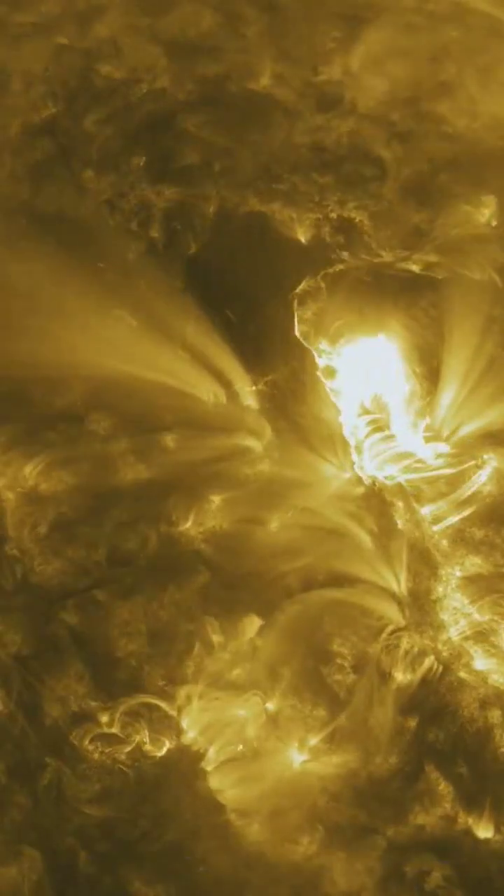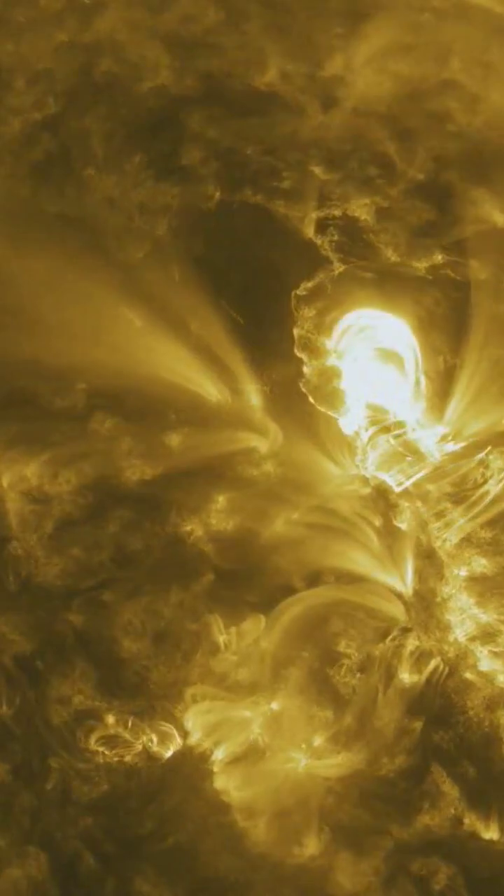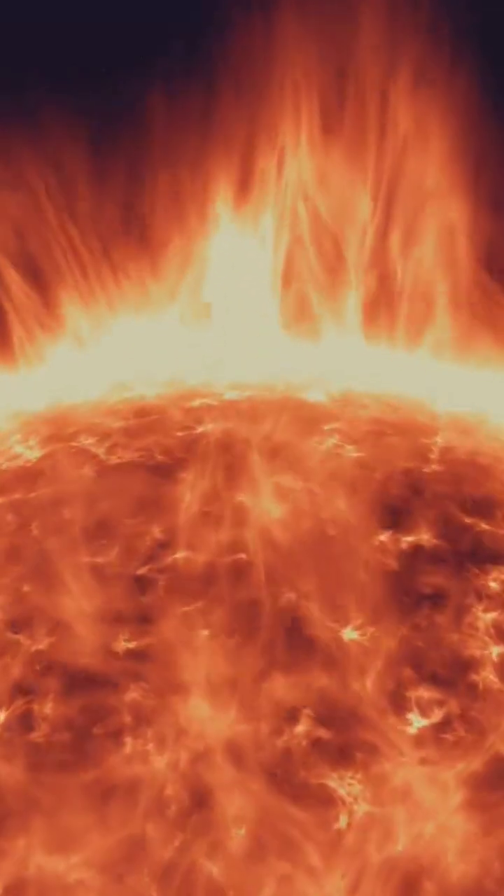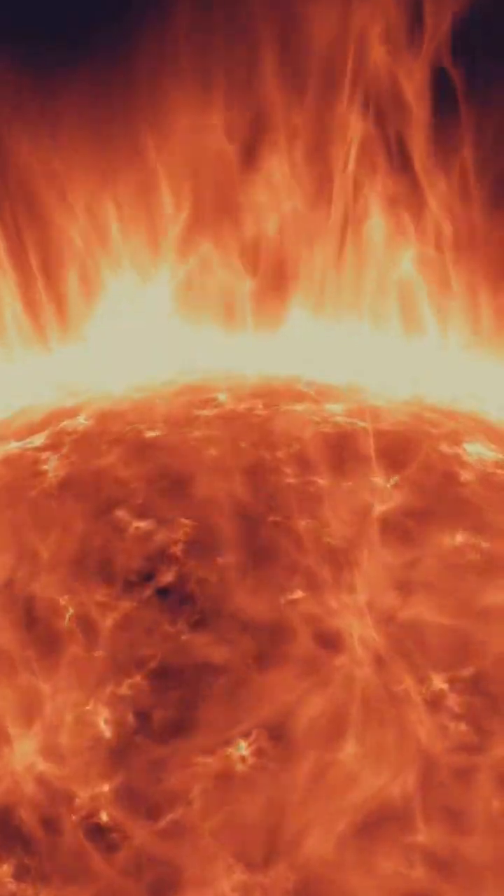Solar flares happen in active areas on the sun's surface. These areas have strong magnetic fields. When the magnetic fields twist and snap, they release energy. This energy travels through space at very high speeds.